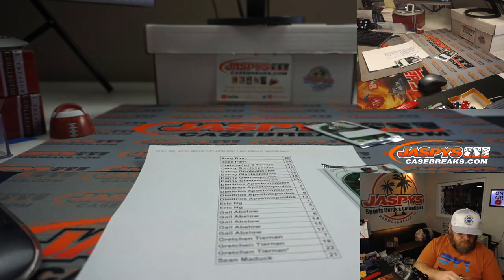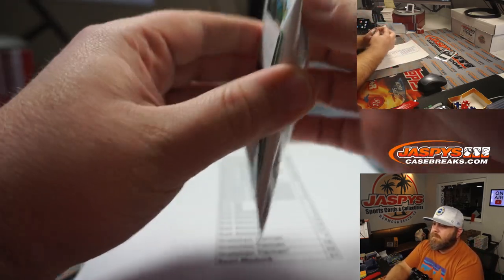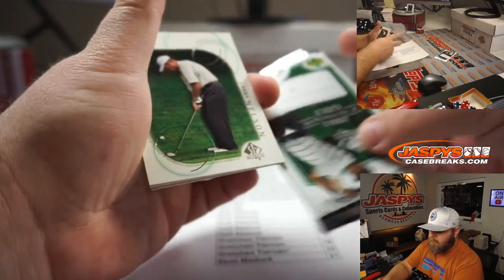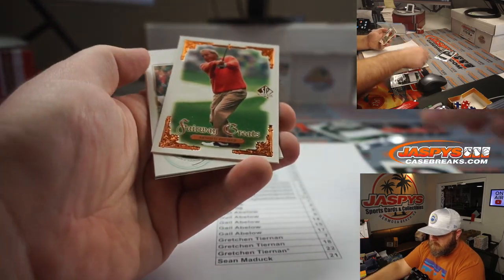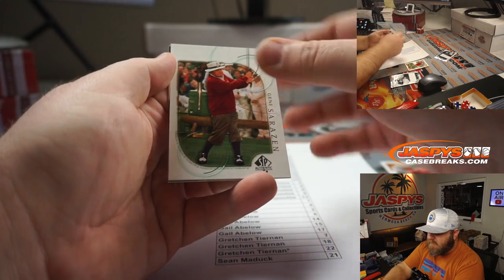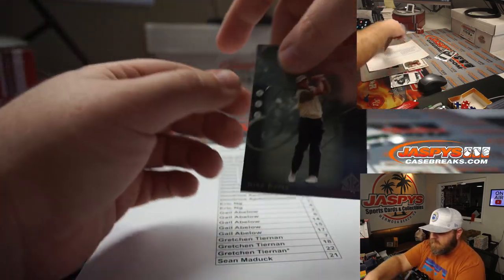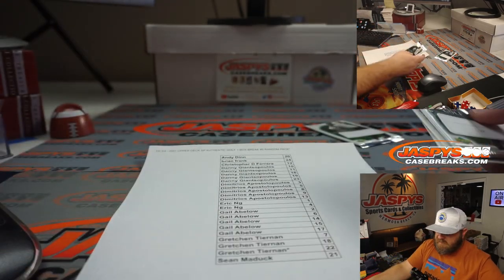And pack 22 for you, Gretchen, to finish it off: Larry Nielsen, Arnold Palmer, Gene Sarazen, and Nick Price finishes it off for you. Thank you very much, Gretchen.